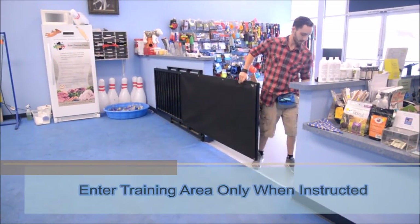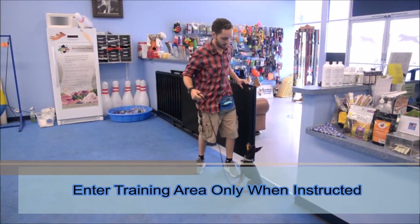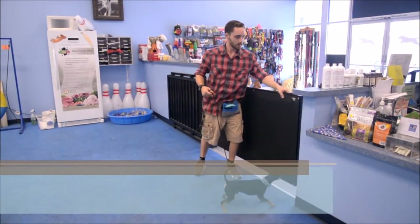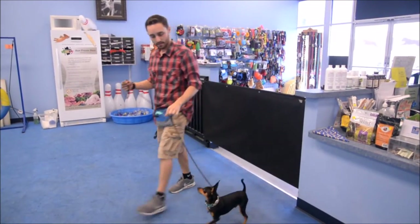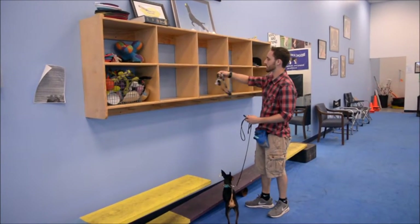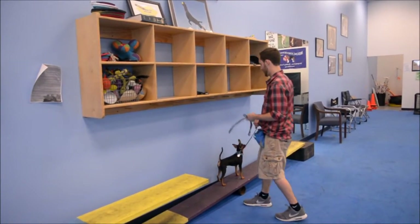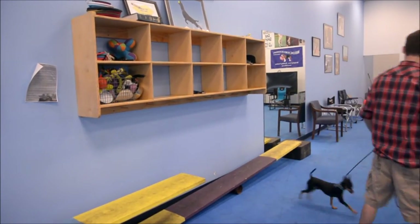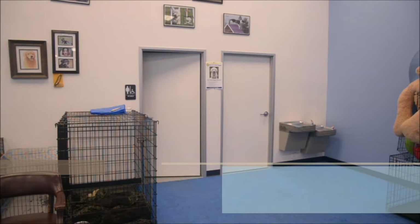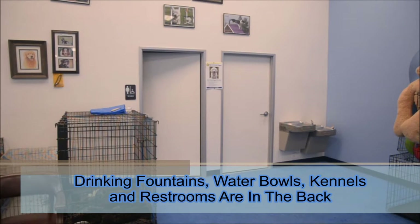When invited by your trainer or staff, you may enter your class through the black gate in the lobby. The gate slides to your right. There are cubby holes along the left wall for you to store your belongings while in class. Please don't forget to take your belongings when class is over. Drinking fountains, water bowls, kennels, and restrooms are located at the back of the training area.